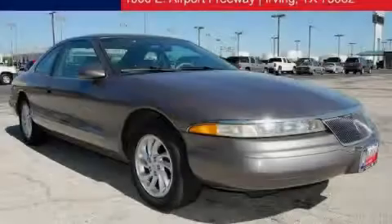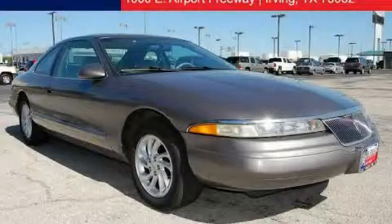This Lincoln has had only one owner and it qualifies for the Carfax buyback guarantee. Please call us today for more information on this great vehicle.